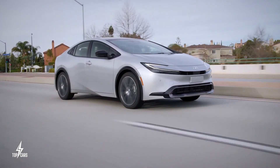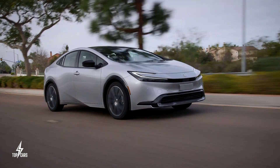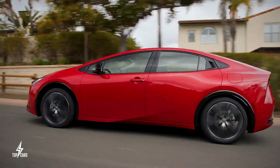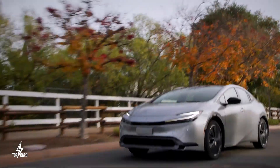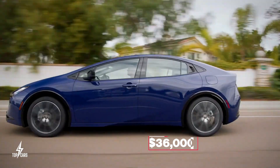Toyota has taken a route to give Prius fans a lot more to love about the hatchback than just its fuel economy. All these great features start at around $29,000 for the base trim, while the most expensive limited trim should cost around $36,000.